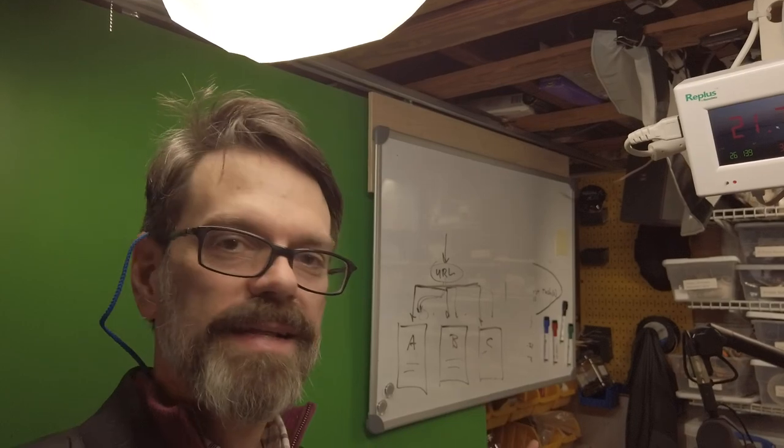So the next time you see me on Zoom or see me on a YouTube video, you may not see anything that looks like this, but this is where it's going to come from. If you have any questions about the technology I use, just send me an email. We'll schedule time to talk and I'd be happy to walk you through things or take a look at your setup and suggest some changes. So thanks for watching.